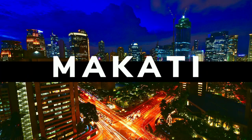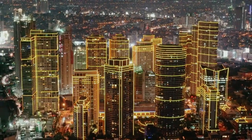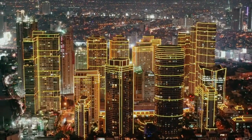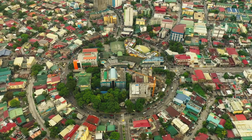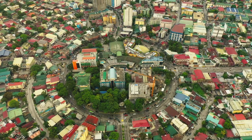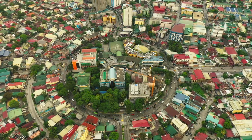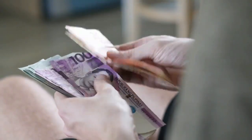Makati is perhaps one of the most developed and beautiful areas of Manila. You will find that the streets are clean and there are several things to do all across the city. You will also find many businesses and corporations that have been set up in this area. Unfortunately, due to the rapid developments and popularity, Makati is one of the most expensive parts of Manila.